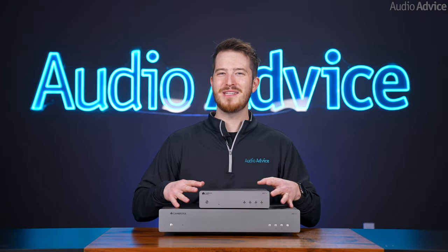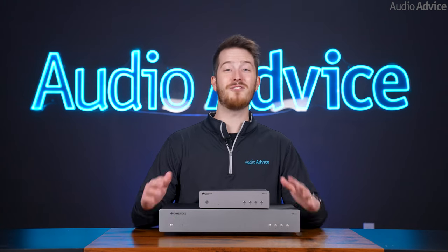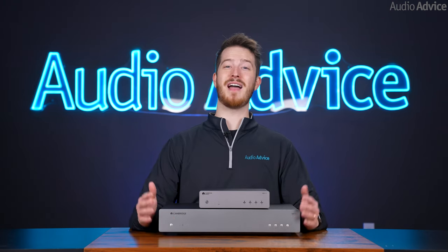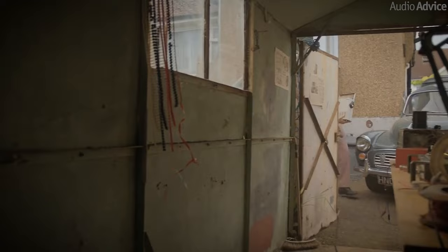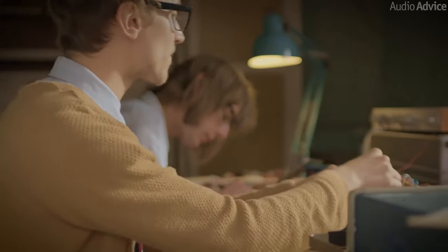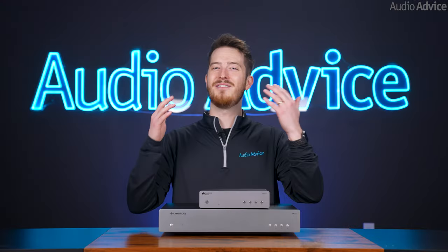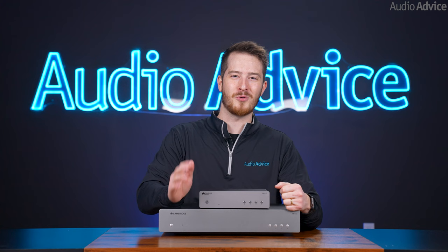This video is on two brand new music streamers from Cambridge Audio. Cambridge Audio has been based in the UK for decades, and they've always tried to provide very high-value audio components. From the time some grad students at Cambridge University built their first integrated amp in 1969, all the way to today, they've received numerous awards for their sound quality.